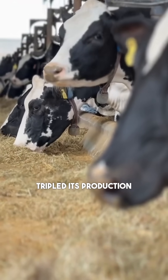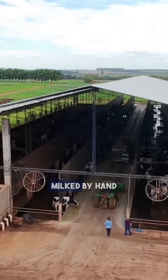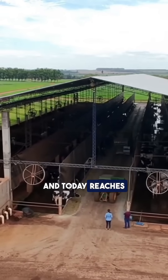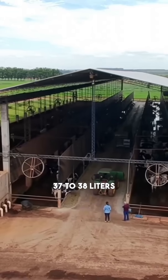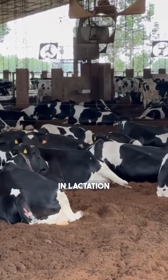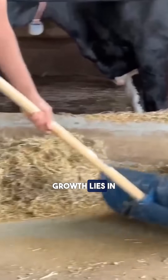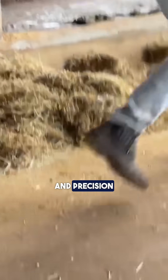This farm in Paraguay tripled its production in 10 years. It started with just two cows milked by hand and today reaches an average of 37 to 38 liters per cow with 430 cows in lactation. The key to this growth lies in efficient management and precision nutrition.